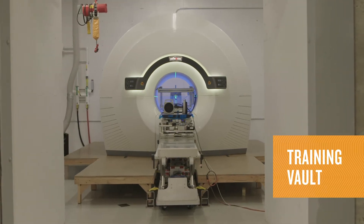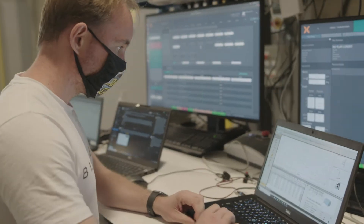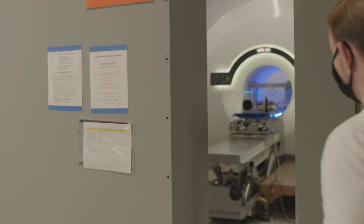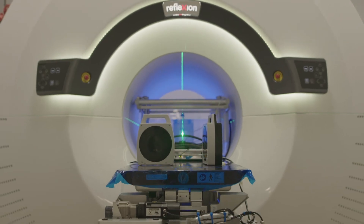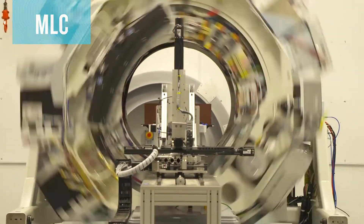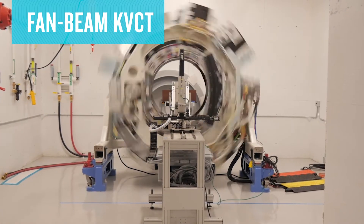This vault features a fully functional Reflection X1 system, so you can learn the complete workflow for the X1 from treatment planning through delivery. You'll also get immersive training on specific subsystem components of the Reflection X1, including the 6MV LINAC, MLC, PEDARX, and our Fanbeam KVCT.